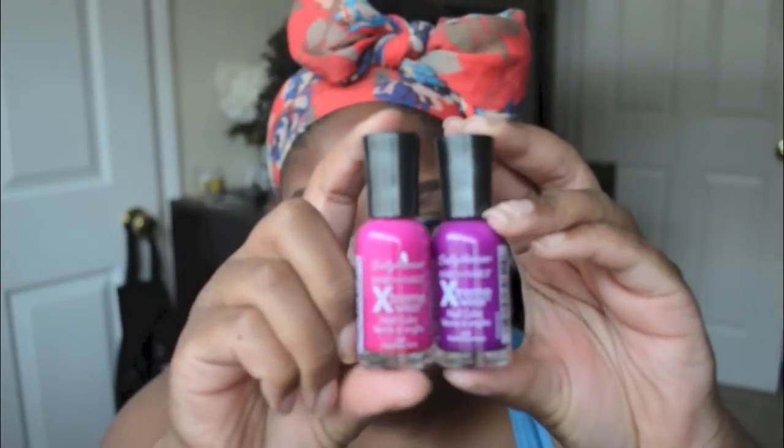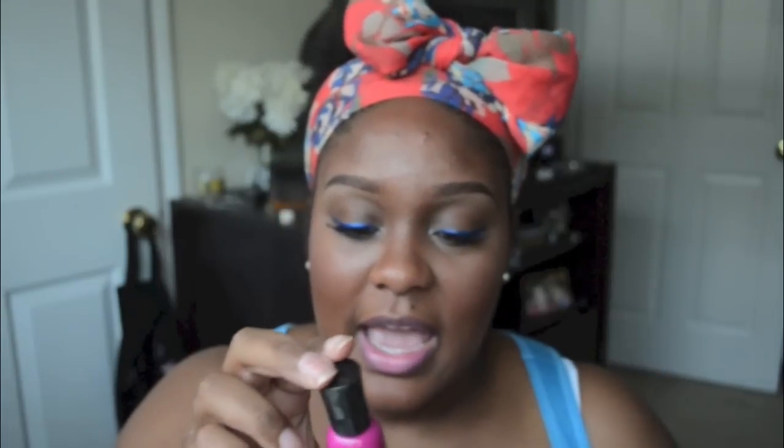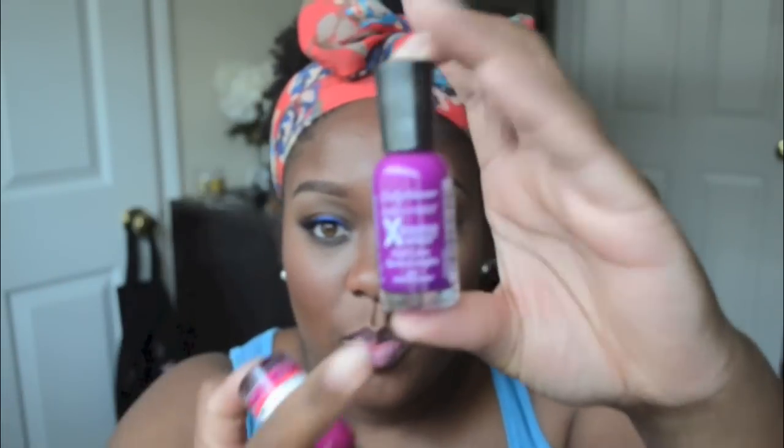A couple other things: Target was having clearance on Sally Hansen nail polish and I got two. One is 'Vibrant Violet' and the other is 'Raspberry Rave.' I've been looking for a purple like this — all the others I was finding were too dull, but I wanted something vibrant like this, so I'm excited to wear it.